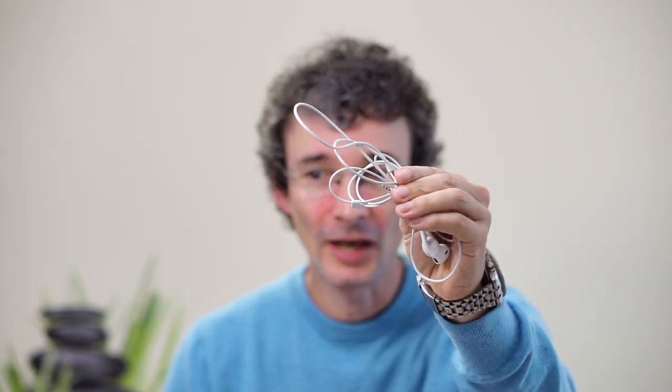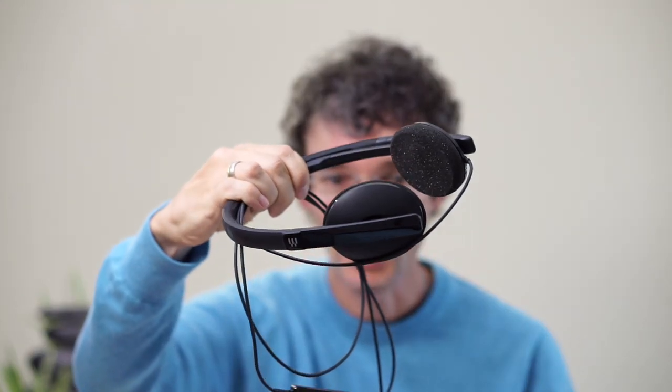The most important rule to sound great in video conferences is: bring the microphone close to your mouth. So if the microphone is placed far away from your mouth, like in laptops or in webcams, then they will pick up a lot of other sounds and room reverb in addition to your voice.